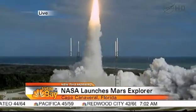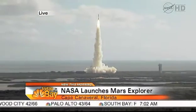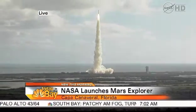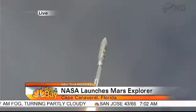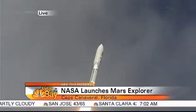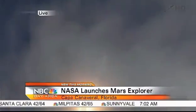Seeking clues to the planetary puzzle about life on Mars. The visuals are dramatic, and the way that they announce that blastoff. This is going to take eight and a half months to make it to the surface of Mars.